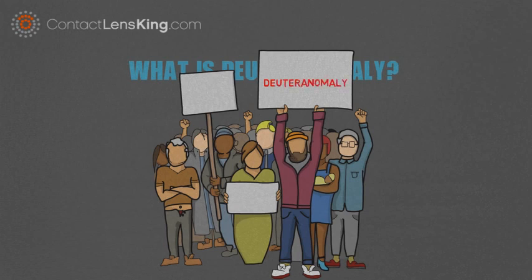These three subtypes are deuteranomaly, protanomaly, and deuteranopia, with the most common type being deuteranomaly.